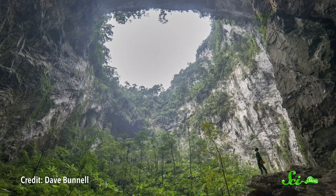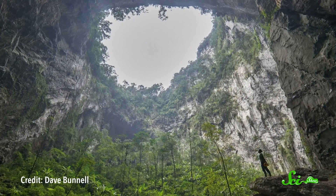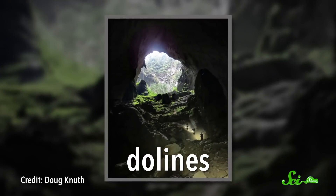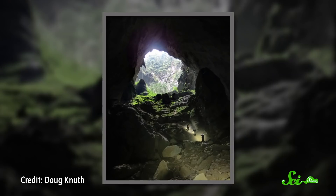One is that there's enough vertical room for trees to grow. Water has worn away so much limestone that the ceilings in these areas are over a hundred meters high. But also, these jungles sit beneath holes in the cave ceiling called dolines. They let in sunlight and rain, and they also create a passage for animals to get in.